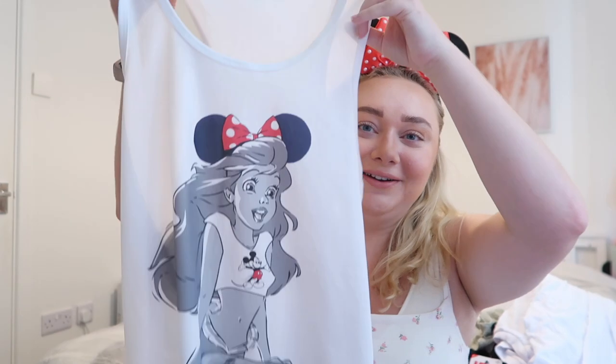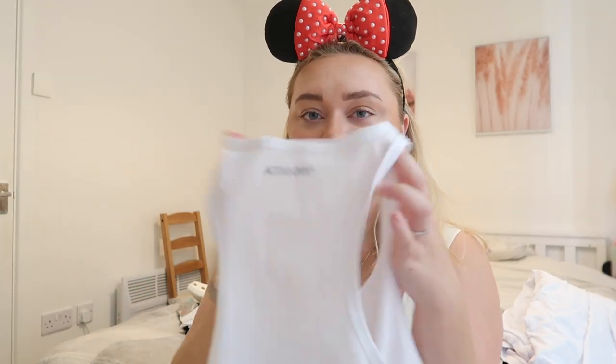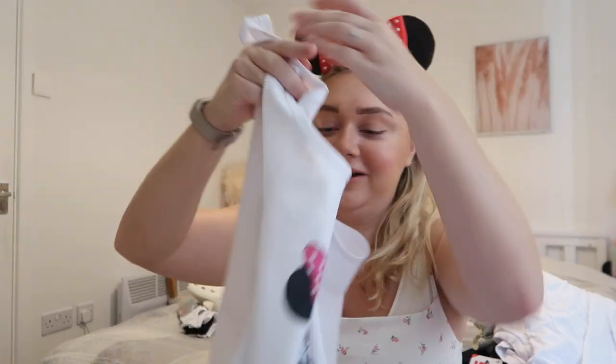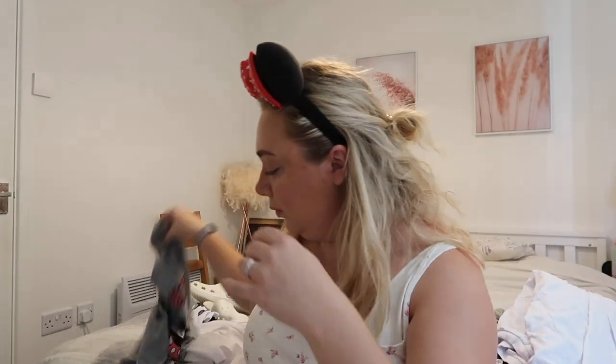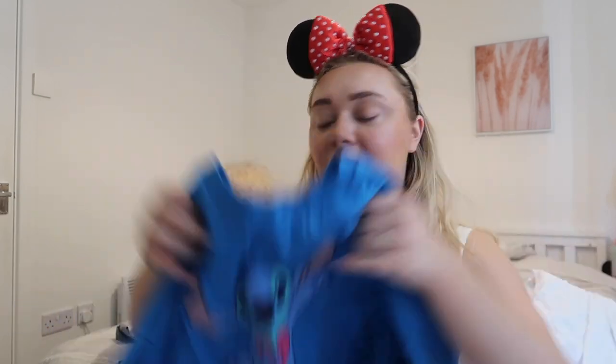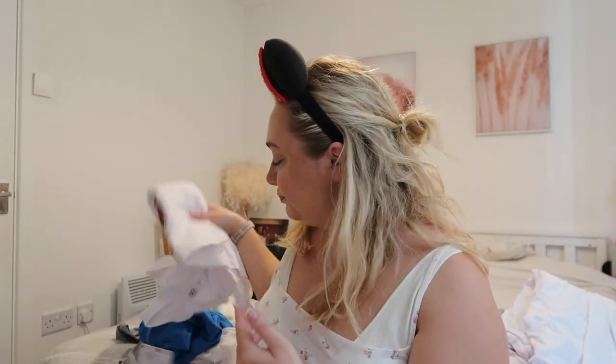Moving on to more tops — most of these are from Primark but a couple are from a vintage seller. The first two I got from vintage: one is an Ariel top with all Disney merch on it in a sportswear-style material, and the other is Rapunzel in the same theme. I really like these and I'll probably bring both. Then there's a simple one from Primark on Vinted, a Stitch one from Primark, and a Lion King top from Primark that I've already got shorts in mind to match.